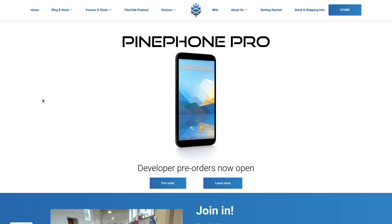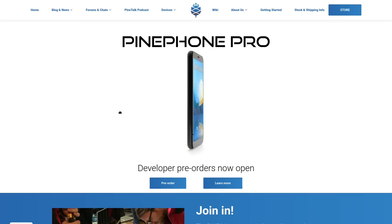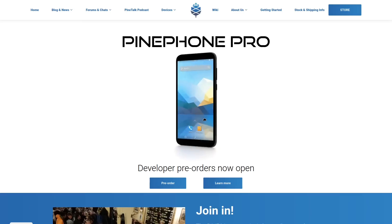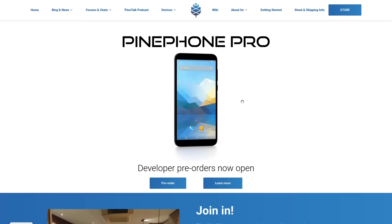About a week ago, Pine64 announced a new flagship Linux smartphone, the PinePhone Pro. And by the looks of it, Pine64 is actually making a really legit-looking Linux smartphone this go round.